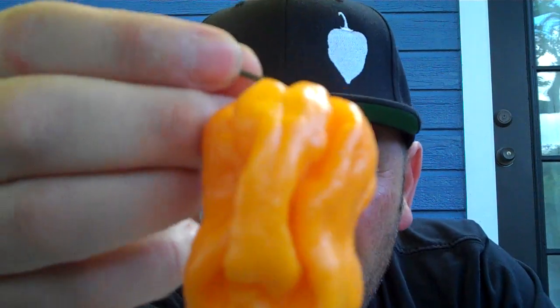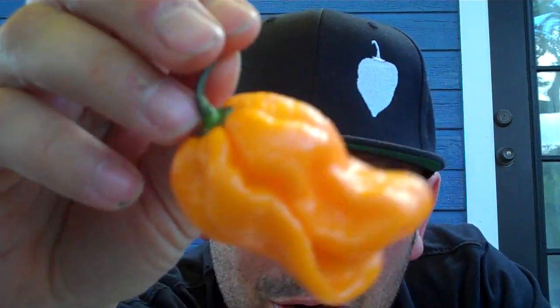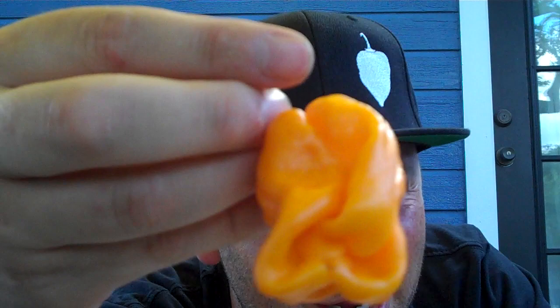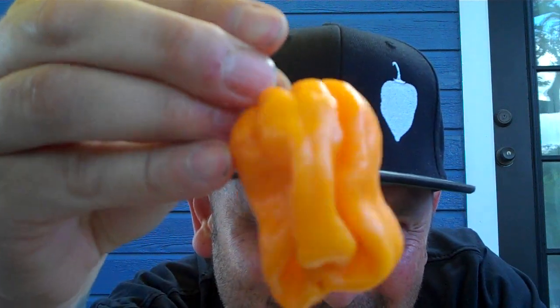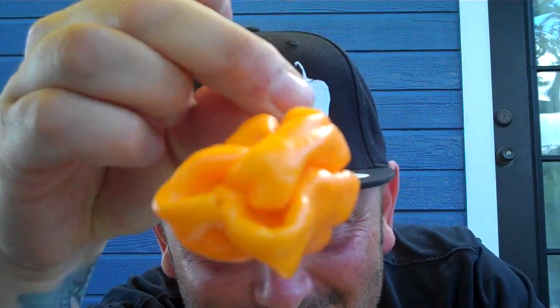What's going on everyone? This is Bishop Brad coming to y'all on another pod test from Refining Fire Chilis. Coming to y'all on a pepper called the Habanero Tabaquat. The Habanero Tabaquat. And I could be pronouncing that wrong, but this comes from the islands of Tobago. The Caribbean love.